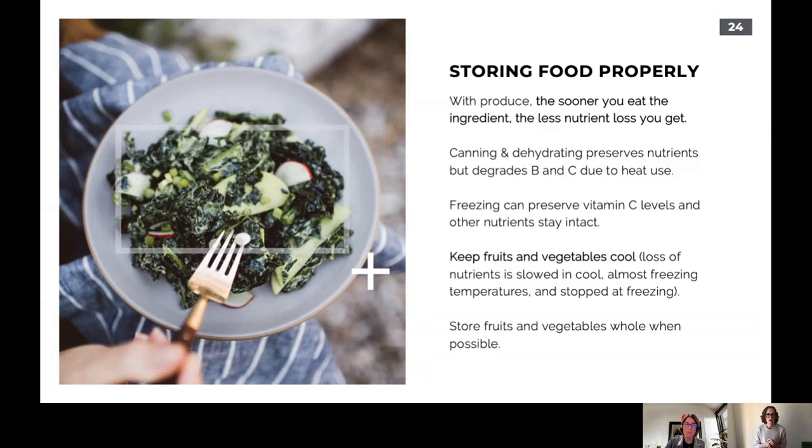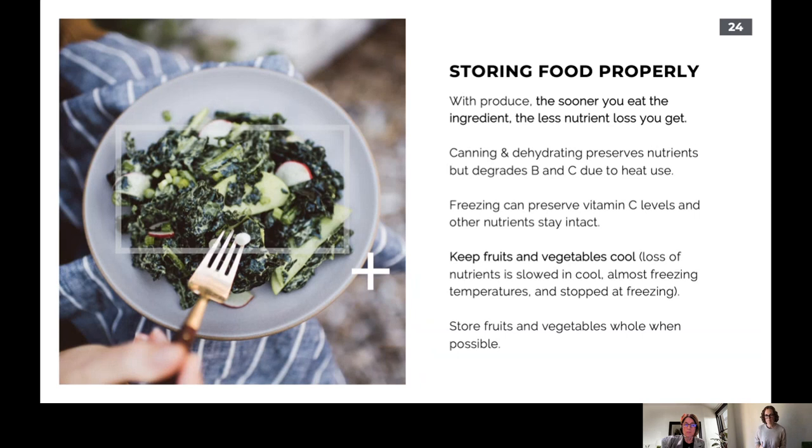For storing food: canning and dehydrating preserve some nutrients but degrade vitamins B and C due to heat. Freezing can preserve vitamin C levels — if you have berries, pick them fresh and freeze them right away. Keep fruits and vegetables cool, buy them fresh, and store them whole when possible, chopping fresh when it's time to cook. This isn't about perfection — some of these tips may not apply to you, and that's fine. Focus on the areas where you can realistically increase nutrient density.